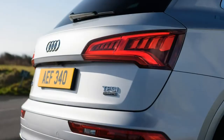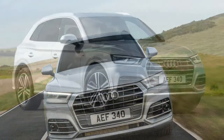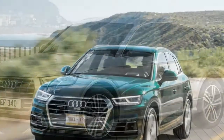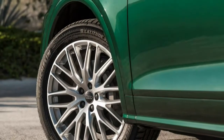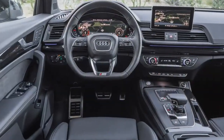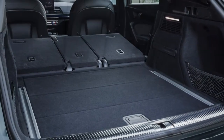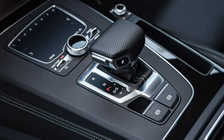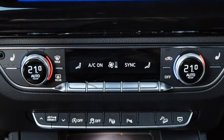Handling is quite competent if not exactly fun, and ride quality with the optional air suspension impresses greatly. You won't choose an Audi Q5 for the most thrilling driving experience in the segment, but its handling characteristics are well-balanced and conducive to making brisk progress in comfort. All the Q5s we've driven have been fitted with the excellent but optional adaptive air suspension system. Audi Drive Select is standard across the range, allowing the Q5's handling parameters — throttle response, transmission shift pattern and steering response — to be varied based on personal preferences.